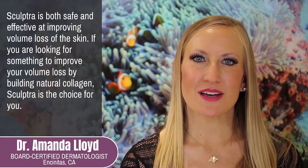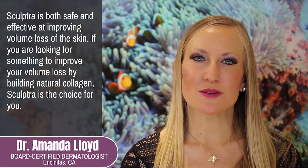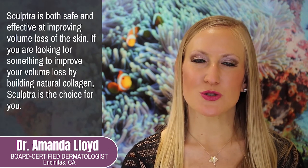Sculptra is both safe and effective at improving volume loss of the skin. If you're looking for something to improve your volume loss by building natural collagen, Sculptra is the choice for you.